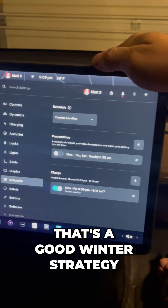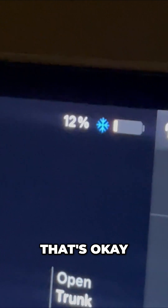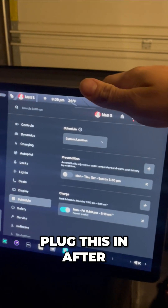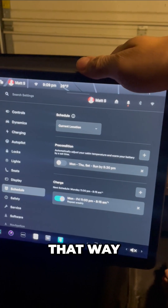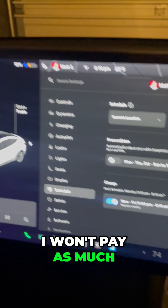That's a good winter strategy. Just because you see a low battery, that's okay — I'm already home and right next to my charger. So I'm going to plug this in after I plug in hers. Because I depleted my battery a lot today, I won't pay as much.